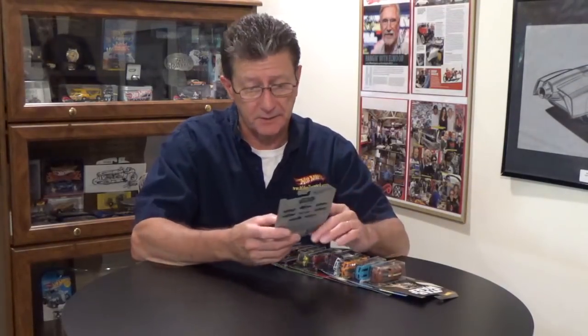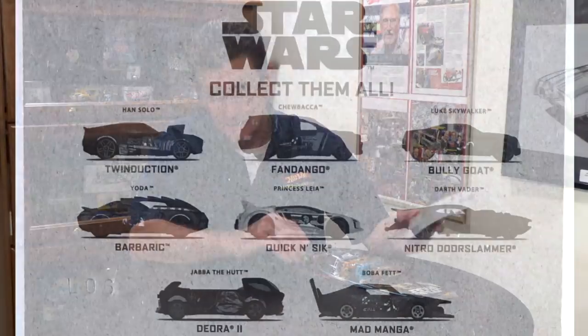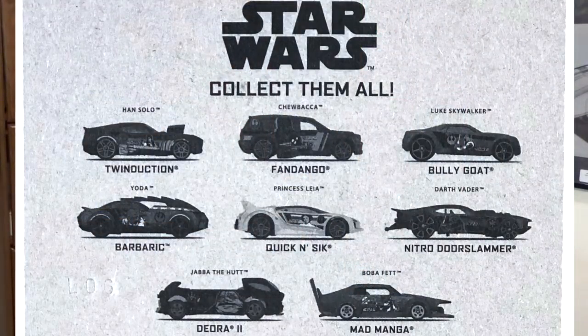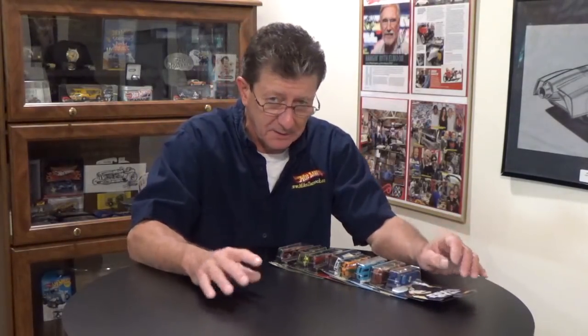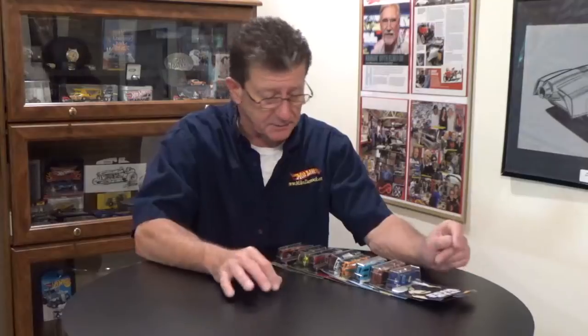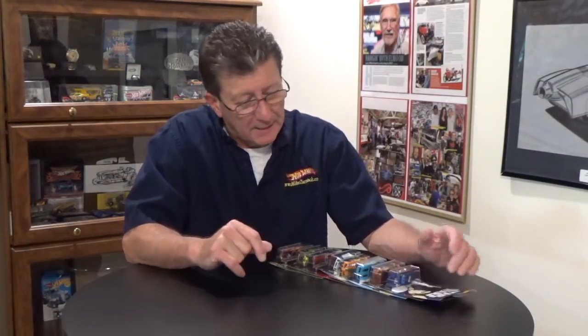Hey everybody, welcome to another episode of Hot Wheels TV. Today we stopped by our local Walmart and we found the latest Star Wars series. There are eight cars in the series and I didn't find any chase car. I don't think there is one for these — usually the chase cars are for the Marvel series, things like that. So if you do find one, let me know.